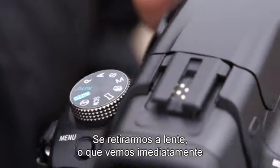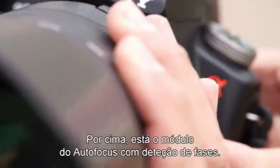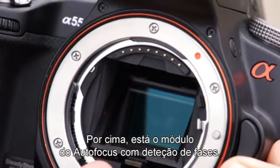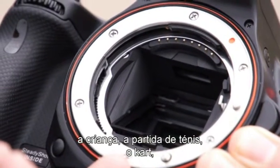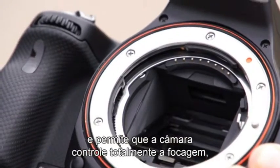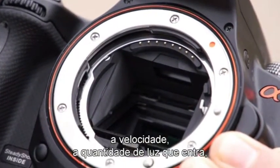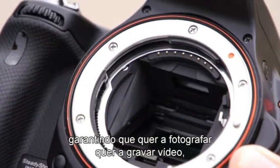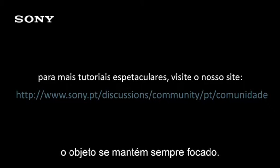If we take off the lens, immediately what you can see is the translucent mirror. Above that is the autofocus detection module. This is what enables you to track the subject — the child, the tennis match, the go-karting — and enables the camera to take full control of the focus, the speed, the amount of light that comes through, ensuring that whether you're taking photographs or taking video, your subject remains in focus at all points in time.